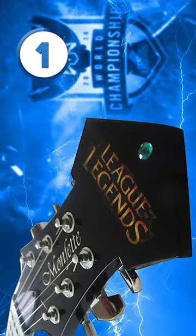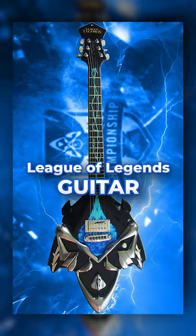And finally, at number 1, if you're a gamer, this $6,000 League of Legends guitar is the one for you.